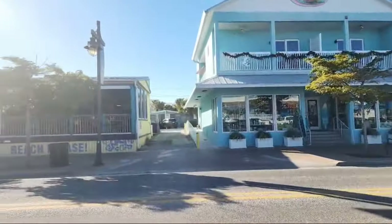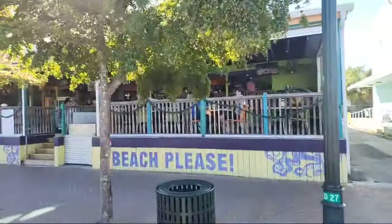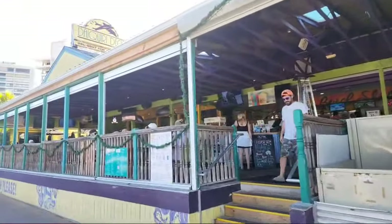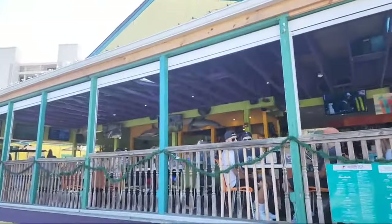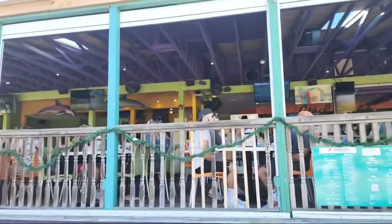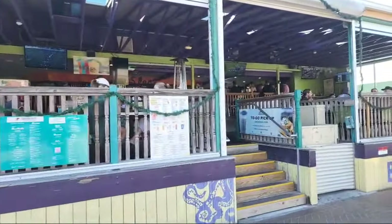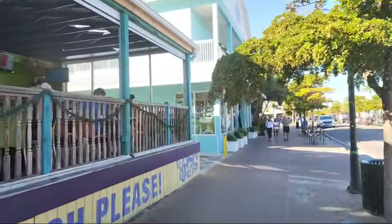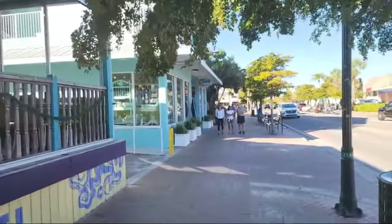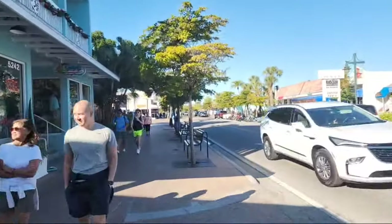Let's jump across the street to one of the most popular places on Siesta Key — this is the Daiquiri Deck. It's owned by three people, and this morning on our boat tour we went by the home of one of the three owners. He has a little deck platform at the top of his house. You'll see that on the video when we show the boat tour.